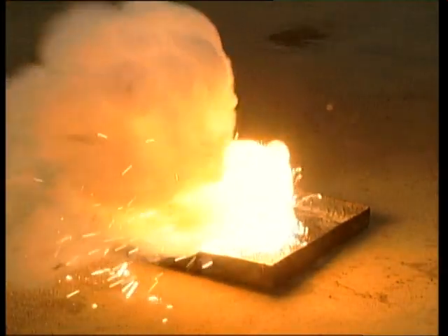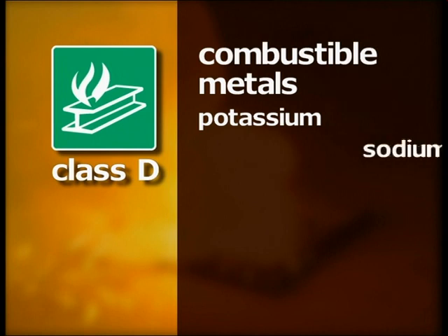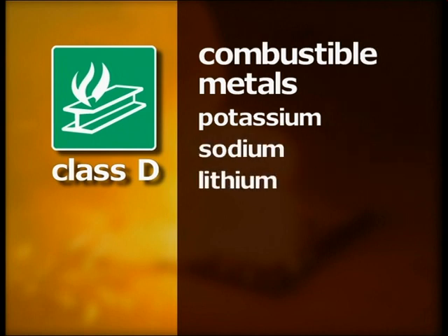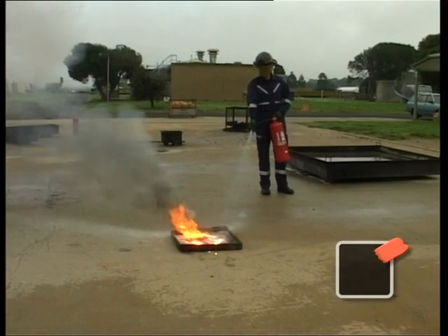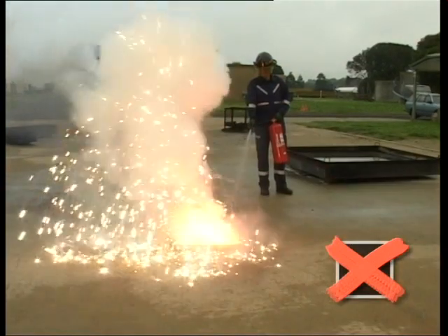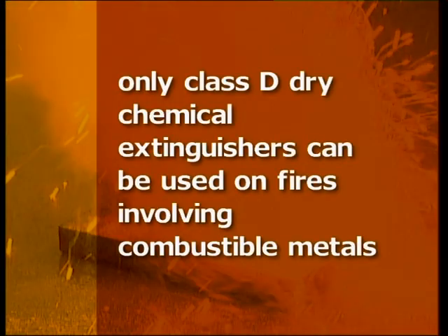Class D fires involve combustible metals, including potassium, sodium, lithium, aluminium, magnesium and metal swarf. These fires can react violently with water or other chemicals. Only Class D dry chemical extinguishers can be used on fires that involve combustible metals.